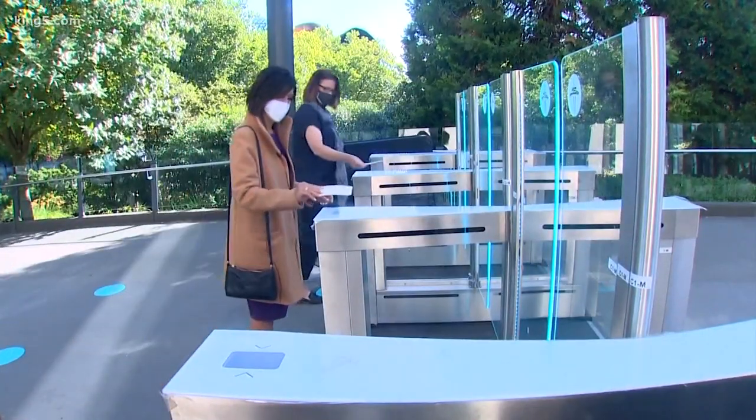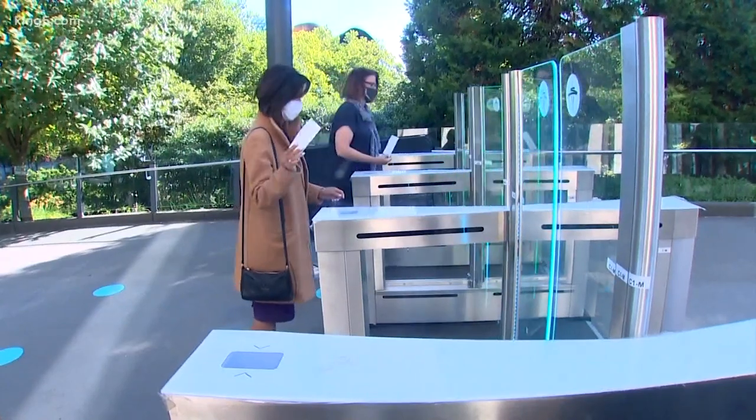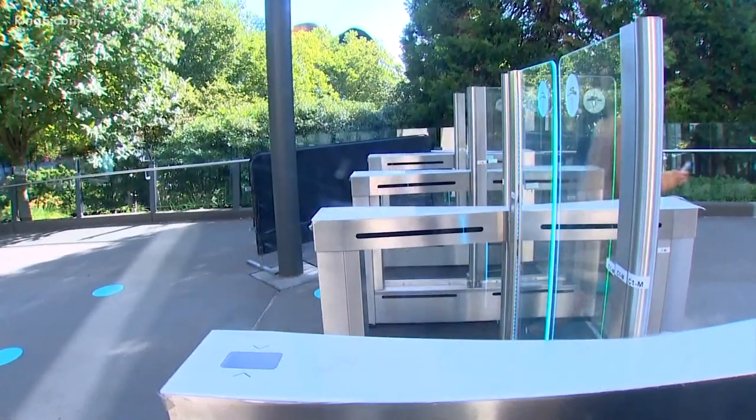You'll notice the changes as soon as you walk up to the entrance. Just scan your ticket to get through the new touchless entry gates.